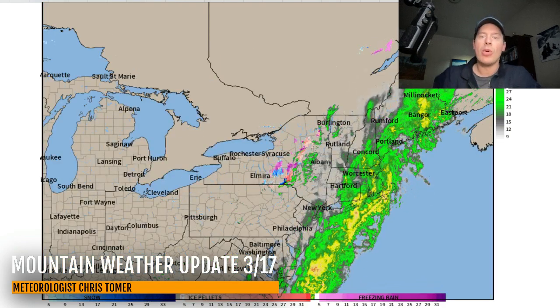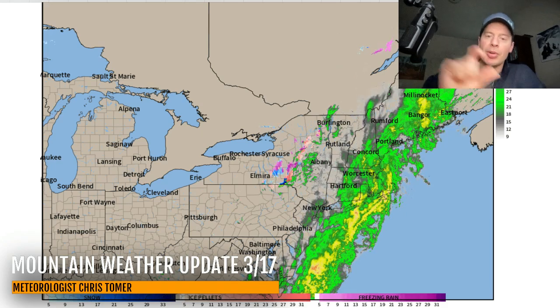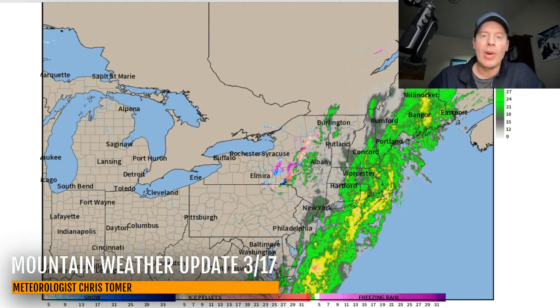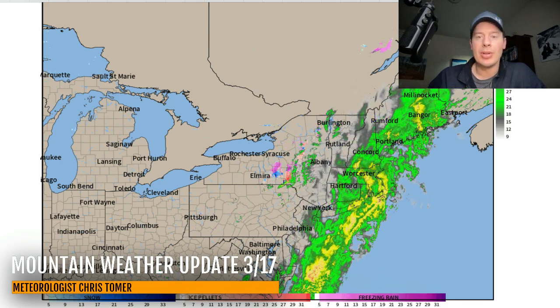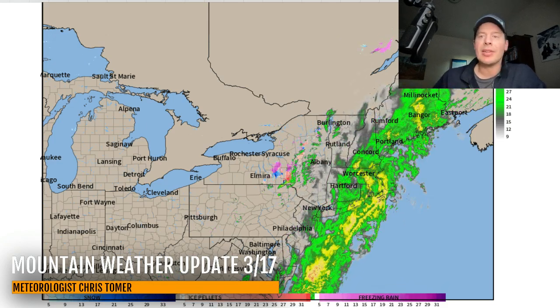Up in the Northeast, it is a warm scenario with mainly rain. Waiting for this low pressure to kind of come up the coast — it's just riding the coastline. Rain up there in a lot of the ski areas. I actually do have a chance for moderate snow accumulations, maybe even slightly heavy, at some of the resorts late on the 20th into the 21st.